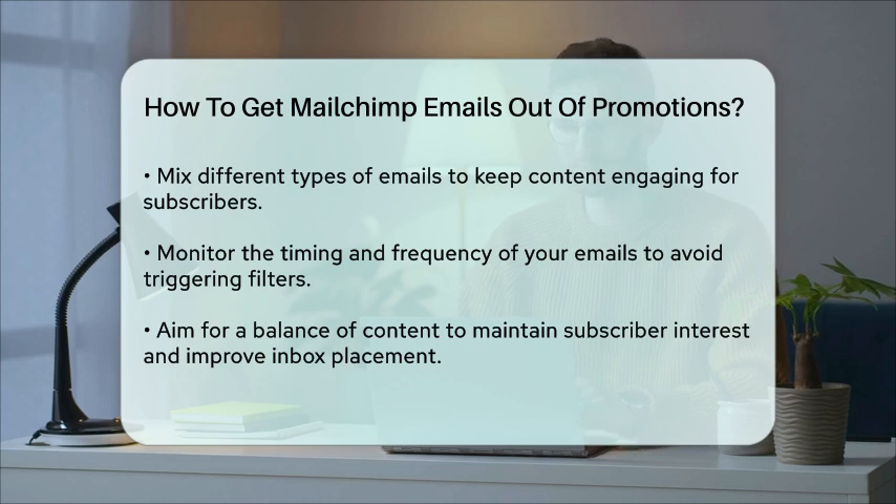By following these tips, you can significantly improve the chances of your MailChimp emails landing in the primary inbox instead of the Promotions tab. Remember, it's all about making your emails look personal, relevant, and engaging to both your subscribers and Gmail's algorithms.